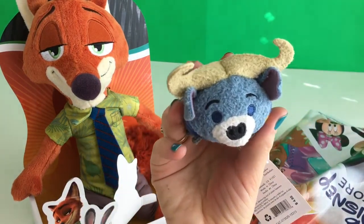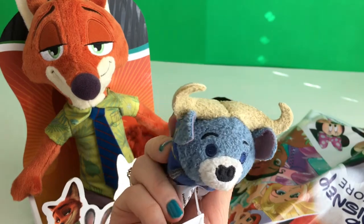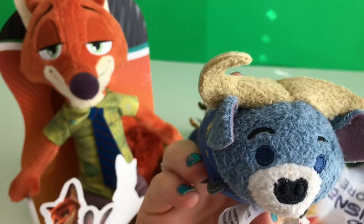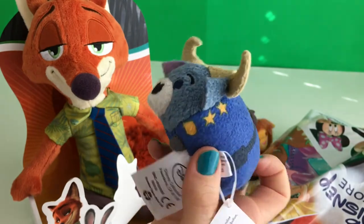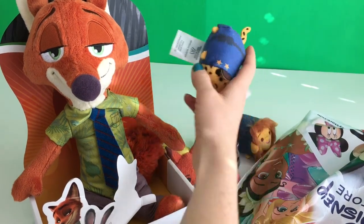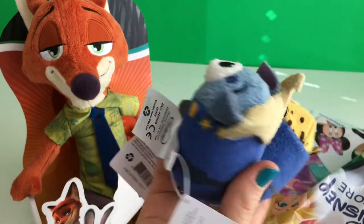Next we have Chief Bogo! He's the police station chief. He's a buffalo. Look at his ears and nose. And he's got some stars. He's matching with Clawhauser — they even have the same amount of stars.